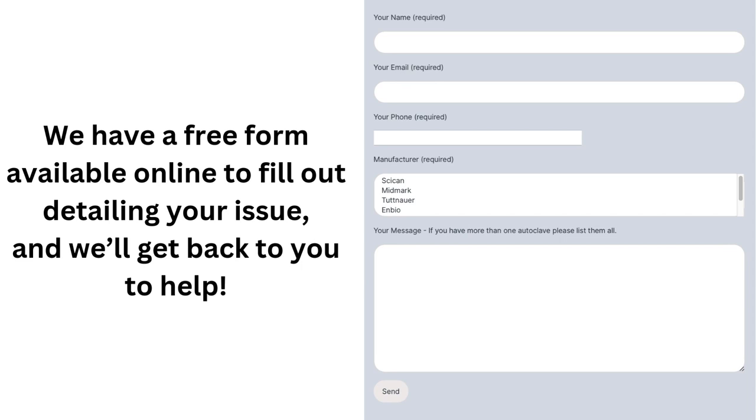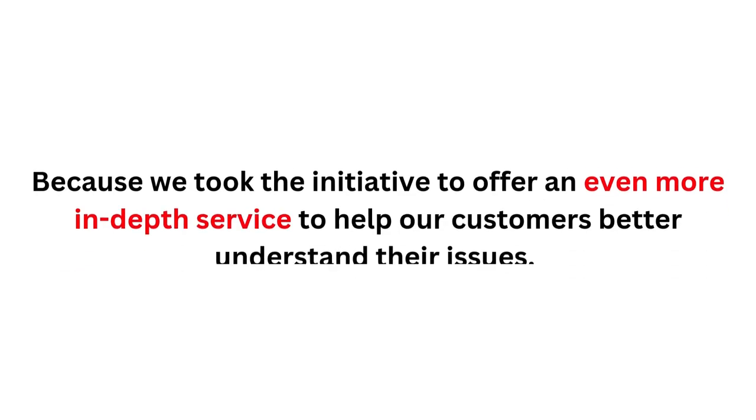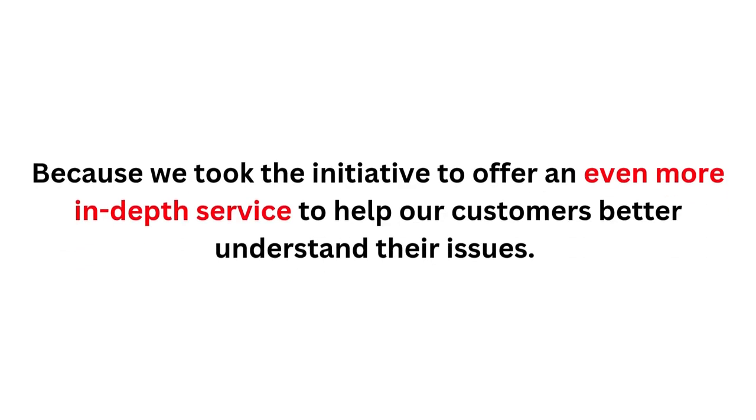If phone calls aren't your thing, we also have a free form on our website to submit at any time with your specific problem that we'll contact you about. But we don't only specialize in forms and phone calls, because we took the initiative to offer an even more in-depth service to help our customers better understand their issues.